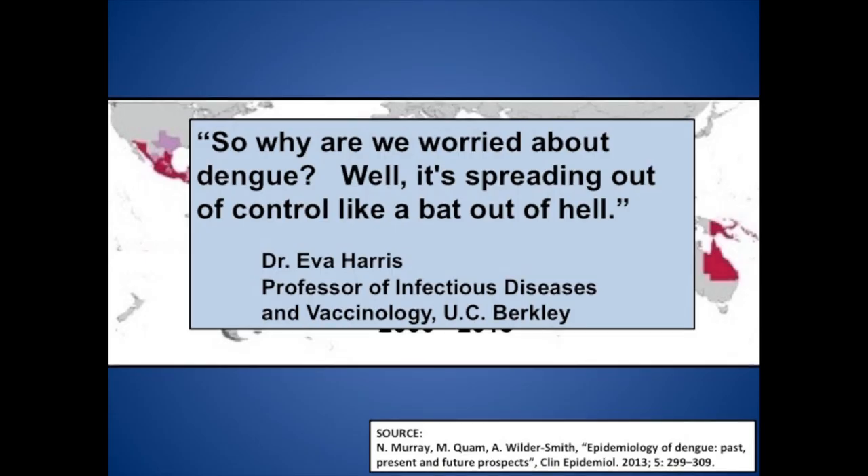So why are we worried about dengue fever? As Dr. Eva Harris, one of the world's leading researchers in dengue fever, put it: we're worried because it's spreading out of control like a bat out of hell.